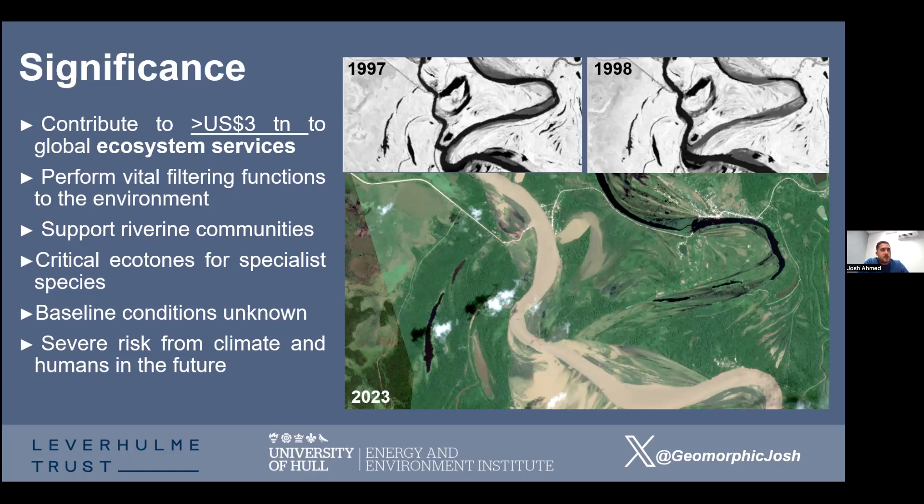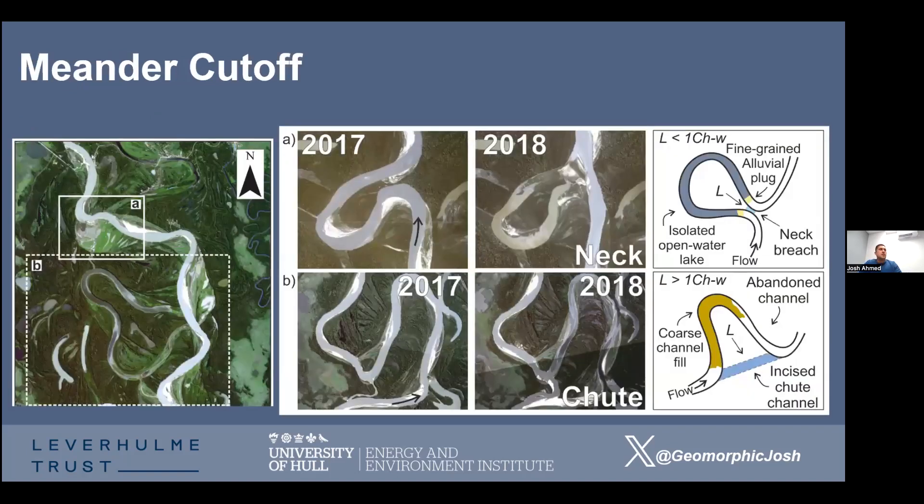What we don't really know about is the baseline conditions that actually support these ecosystem services, and that's a real problem for the future. Climate change and human modification to landscapes is becoming more prevalent, and we'll see drastic changes in how the functionality of these systems occurs. If we don't know how the baseline conditions function, we won't be able to forecast how best to support these systems going forward.